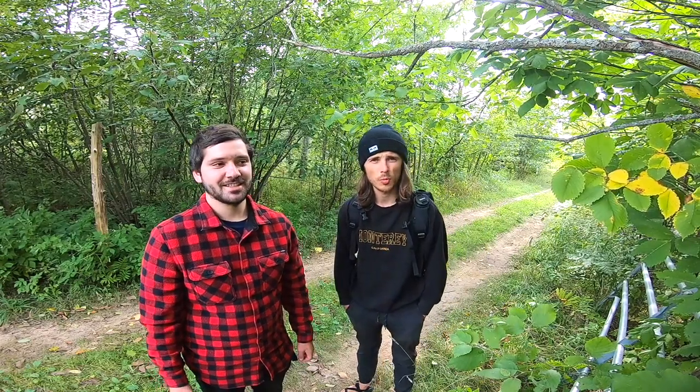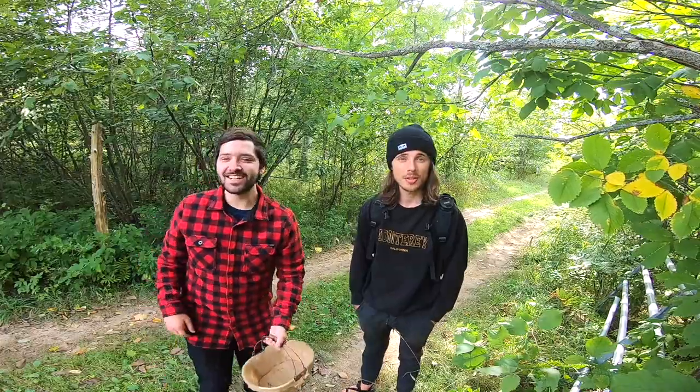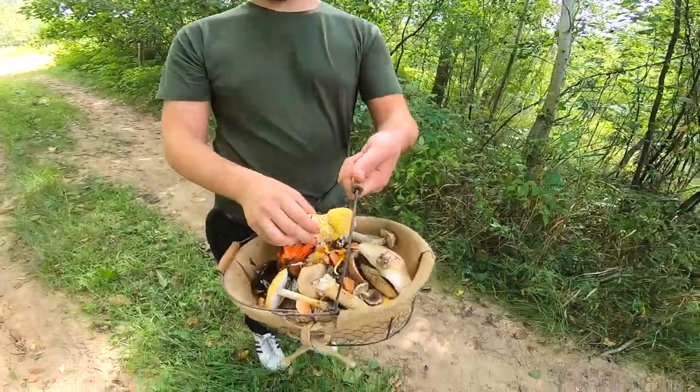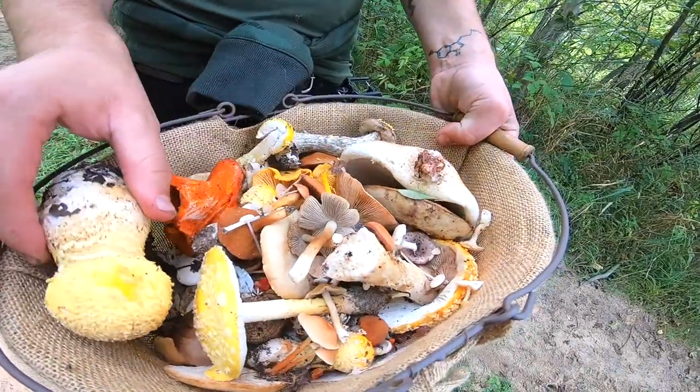Keegan, a.k.a. the Spore Whisperer, a.k.a. Spore and Sprout — we've been out here mushroom hunting before and we just found like so many different species of mushrooms, it was crazy.